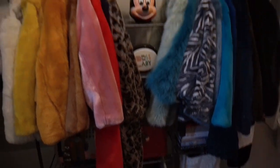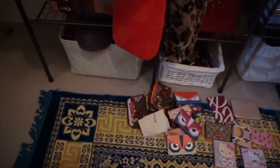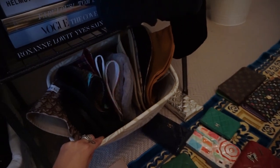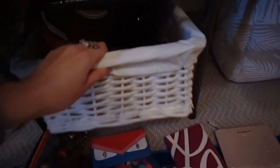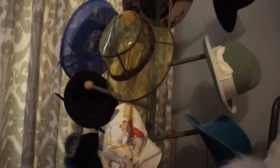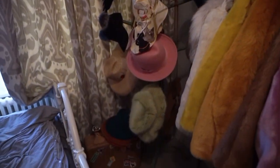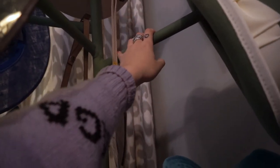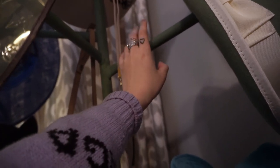I have two hat boxes down there — one has baker boy hats, caps, and beanies, and this one has bucket hats; I have a lot of bucket hats. In here I keep my belts all rolled up, and I have this massive one at the top. This is my new hat rack, which I'm so so happy with — I got it off eBay. It's quite hefty and really heavy, very sturdy, definitely going to last a long long time. I'll be keeping this in my wardrobe for a while.